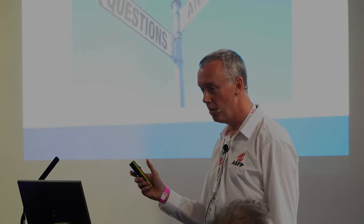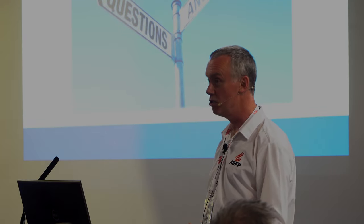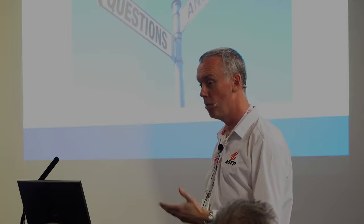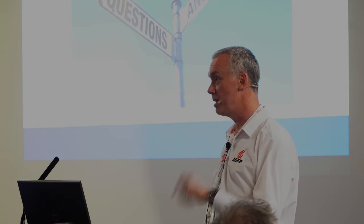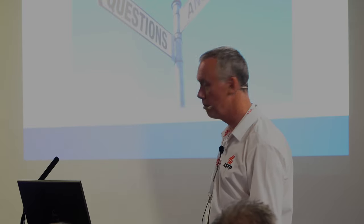Just to allude back to where we were before - modern architectural design is creating these demands for solutions. We see this as a really important part of effectively allowing people to create interesting designs and buildings and keeping them compliant from a fire safety point of view. If you're going to specify any products or services to do with passive fire, please make sure they fall under a third-party certified scheme.